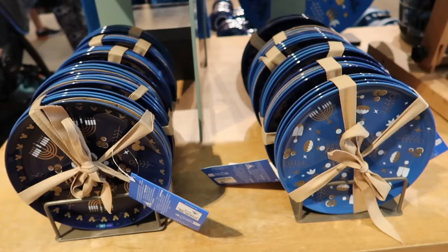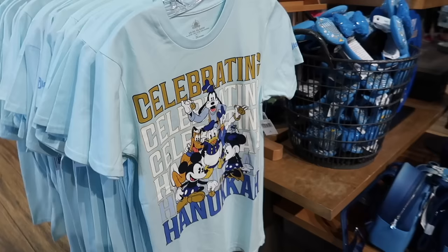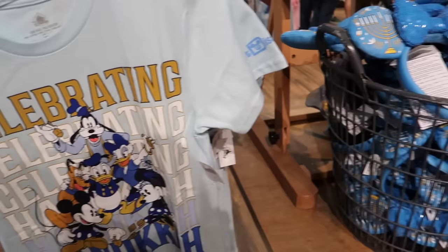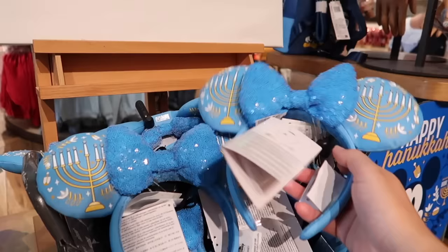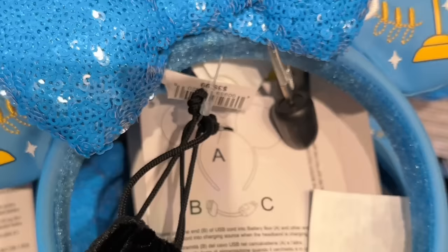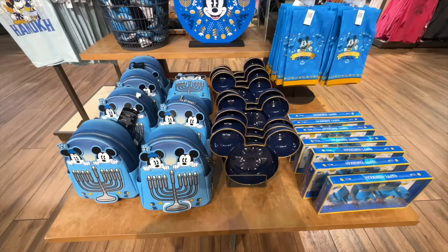Got some plates, plate sets, milk chocolate coins. Absolutely love this — really soft material, beautiful color, all the characters celebrating Hanukkah. And ears — are these light-up ears? They are light-up ears! The menorahs light up, the candles one by one each day. I am blown away by this collection, I am so happy.